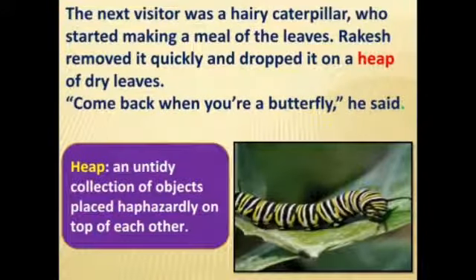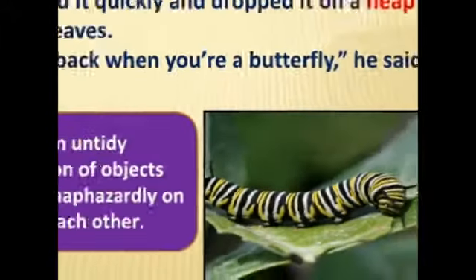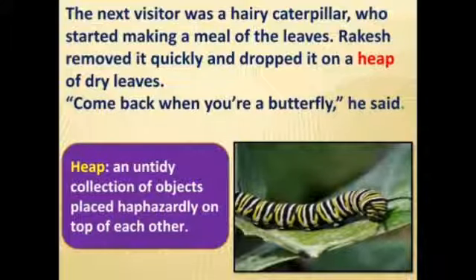The next visitor was a hairy caterpillar who started making a meal of the leaves. Rakesh removed it quickly and dropped it on a heap of dry leaves. A heap means an untidy collection of objects placed on top of each other. He said, 'Come back when you are a butterfly!' — knowing the life cycle of a caterpillar. He removed it to protect the cherry tree from damage.